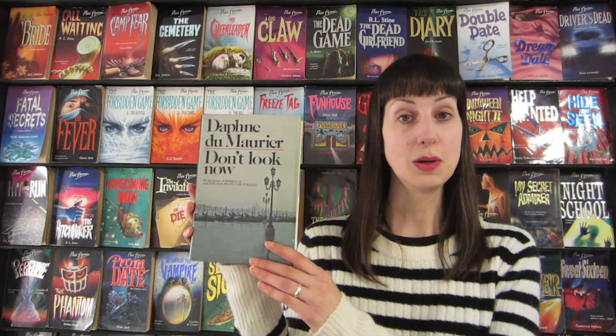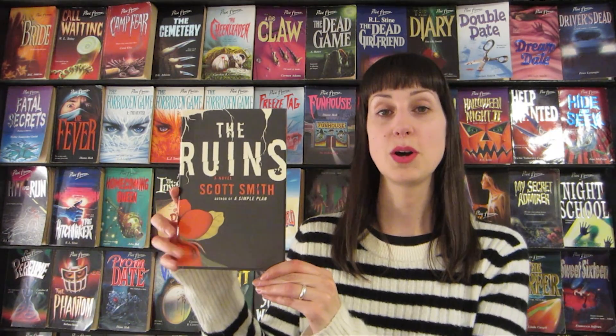I got Don't Look Now and Other Stories by Daphne du Maurier. I think this is the same collection I recently listened to as an audiobook — Don't Look Now was definitely the standout story for me. I also got The Ruins by Scott Smith, which I've read and thoroughly enjoyed — it's a really excellent book. I have the paperback with the movie tie-in cover which is awful, so I was very happy to find this hardback to replace it.